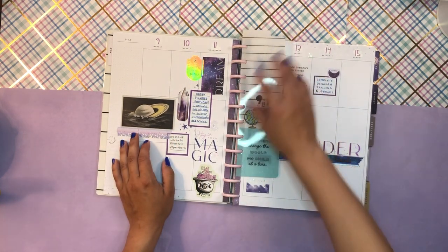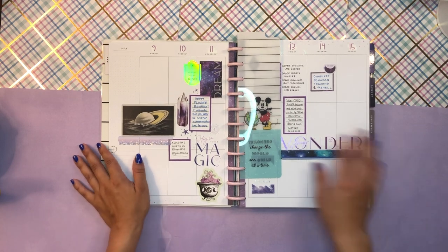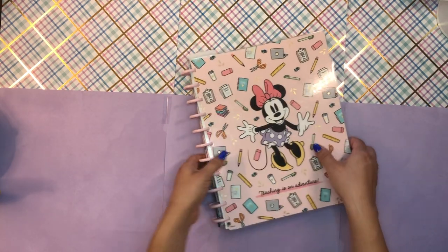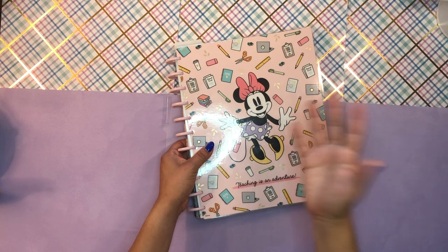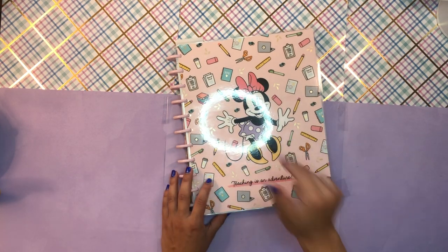I just have this super cute Mickey bookmark which says 'Teachers change the world one child at a time.' I felt like that was really appropriate for this planner because it's going to be my higher education, teaching, outreach, service, and anything to do with administration in higher education.